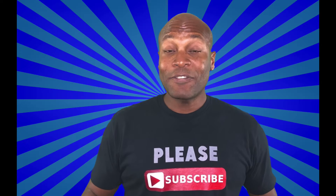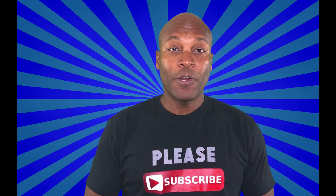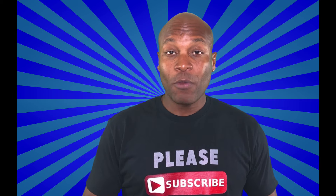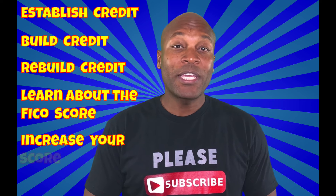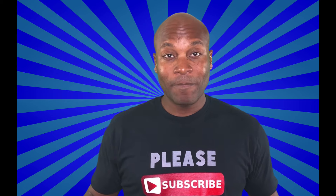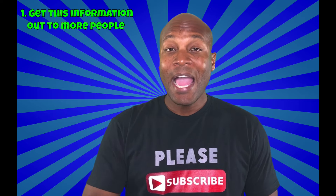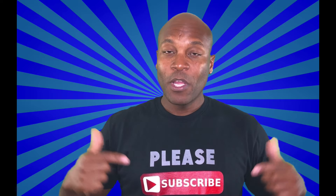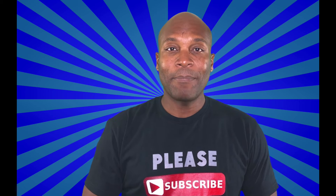Thanks for watching. If you liked the video, give us a thumbs up — it helps our channel quite a bit. Feel free to share this video with someone who might find it helpful. On this channel we talk about everything you need to know about credit — whether you're looking to establish, build, or rebuild credit, or learn more about the FICO score and how it's comprised. Subscribe and click the notification bell so you don't miss a thing. Once again, my name is Duane with How to Build Credit TV — I approve this video. Take care and be blessed.